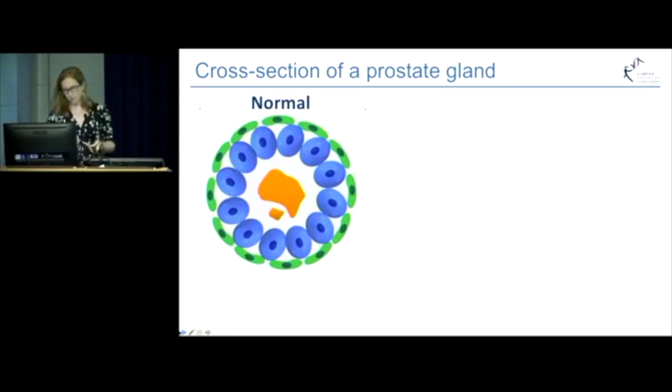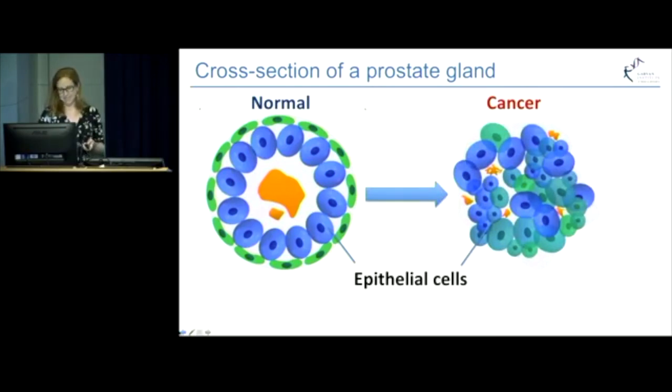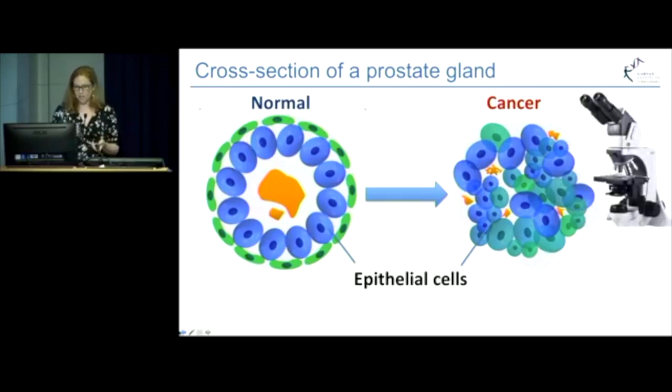If you zoom in on the prostate, you see individual glands which are made up of well-organised epithelial cells. These are a type of cell that line every internal surface of your body. But during the development of prostate cancer, these epithelial cells begin to change and divide uncontrollably to become a tumour. Currently, the most accurate way that we have to detect and assess a tumour is to take a biopsy from the prostate and visualise these cellular changes under a microscope.